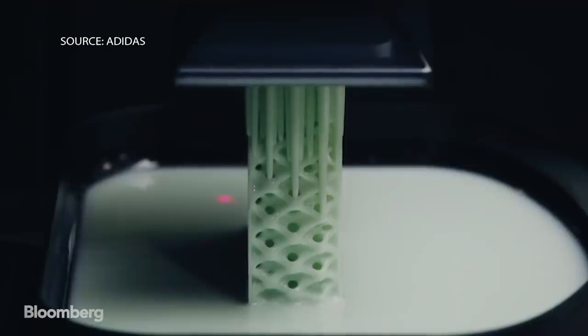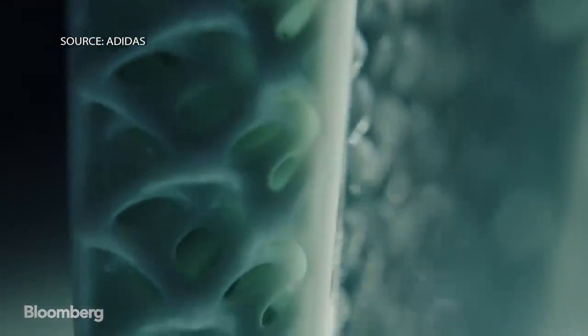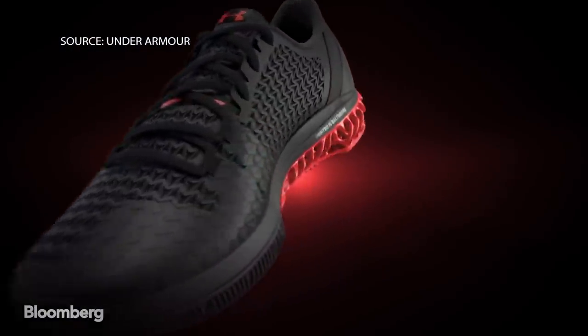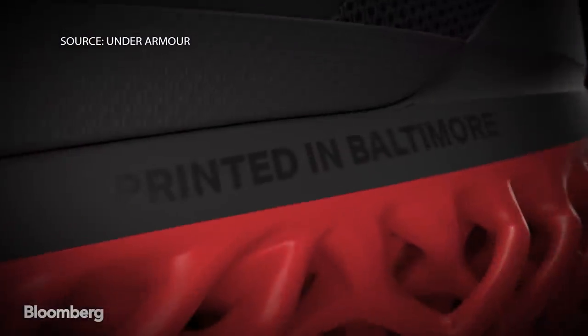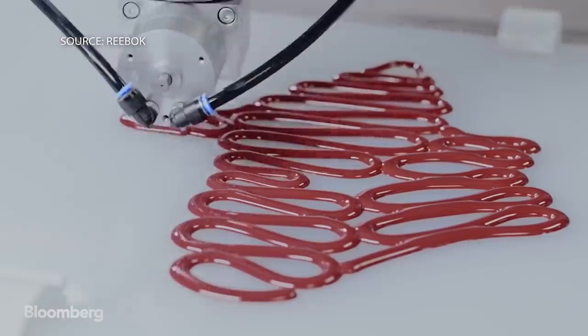And as you get tighter and tighter you can get closer and closer to custom. How is that a benefit to Reebok? What are the benefits of new manufacturing? You can get a lot faster, so you can react much more quickly to consumers. Reebok isn't alone — parent company Adidas and rivals Nike and Under Armour have also moved into the 3D printed sneaker game.